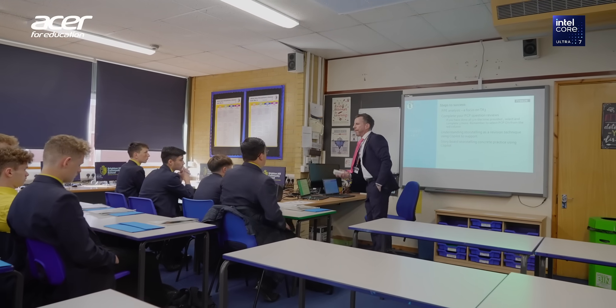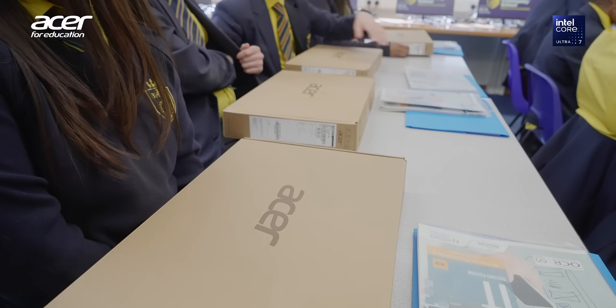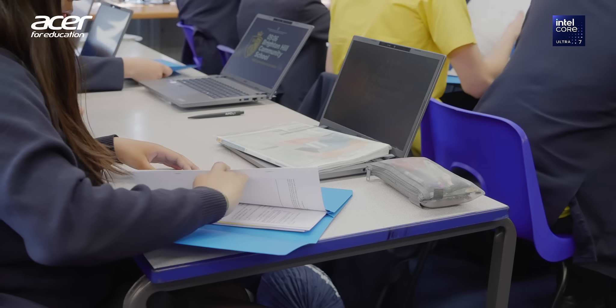What was really important to us was finding the right technology to support the pace of learning in our classrooms. Acer Travelmate laptops have really been a game changer. We work with students who produce a range of NEAs, which are non-examination assessments. These are pieces of coursework that often rely on them using other apps, Excel for example, as well as web-based technologies. We found in the past with our old kit that the amount of lag time really led to student disengagement in their learning.